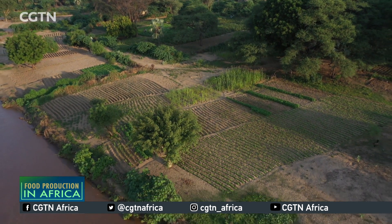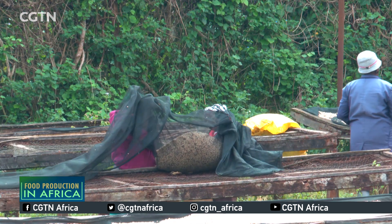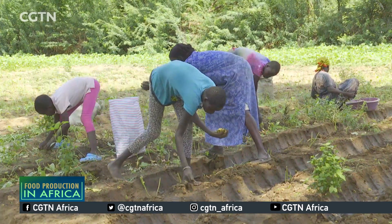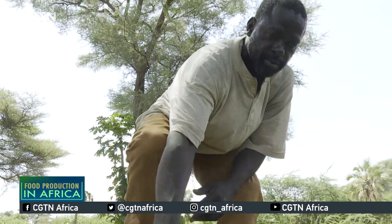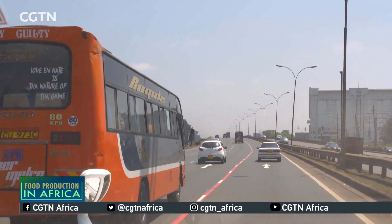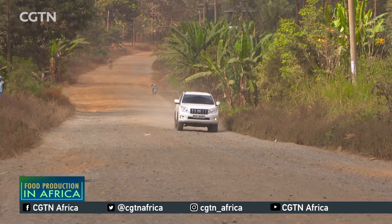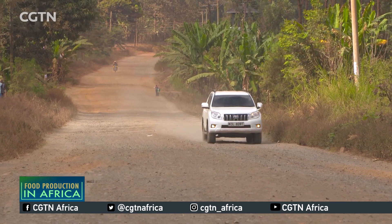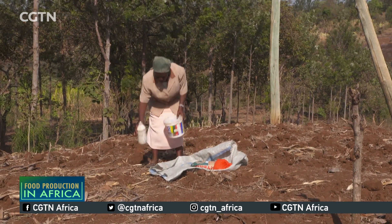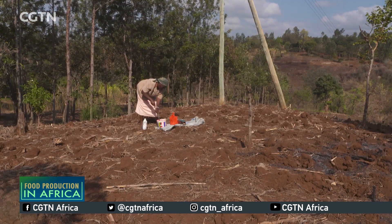Agriculture is a key to Kenya's economy. The sector employs more than 40% of the total population and more than 70% of Kenya's rural people. But streamlining the industry is a massive undertaking that needs more than just one actor. We set off from Kenya's capital Nairobi, headed to Chuka, a small town about three hours away, to talk to one such food producer. There we found Nancy Mudoni on her one-acre farm, preparing her maize seeds for planting.